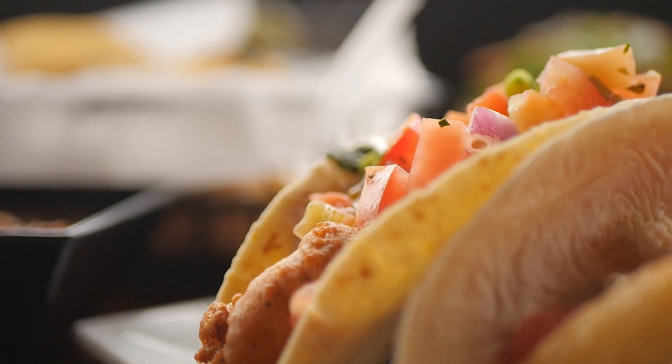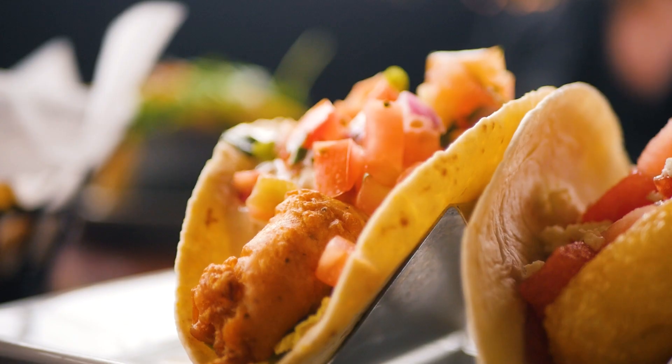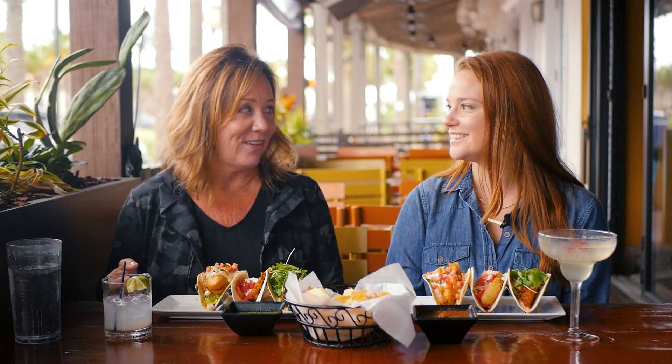We've got our tacos and we're going to start with the Baja fish taco. It is a fresh fish beer battered over some shredded cabbage, salsa fresca, and a roasted corn remoulade. Let's give it a try.